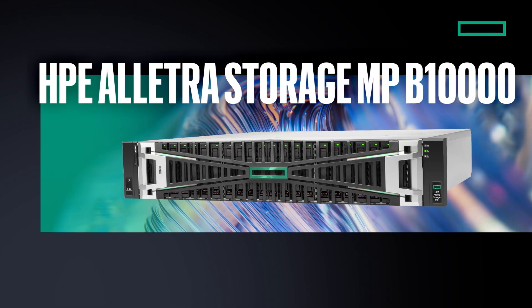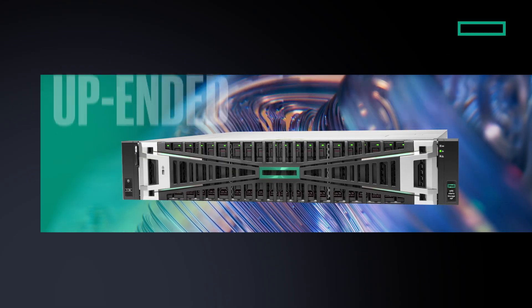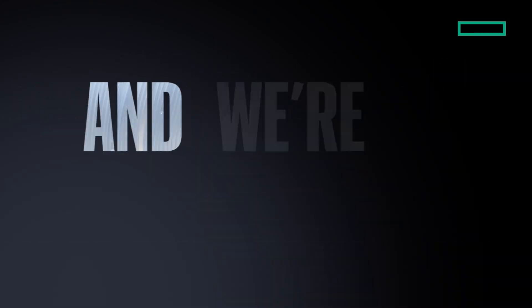Two years in, the B10,000 has redefined storage, reshaped the landscape, and upended the status quo. And we're just getting started.